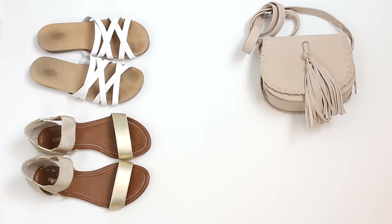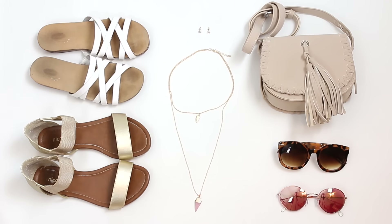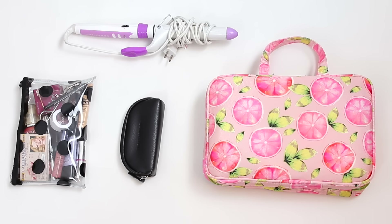Now onto shoes and accessories. I went with a bunch of neutral tones since I packed more colorful and patterned clothing, so I decided to keep everything simple — the accessories dainty and the bag neutral colored as well. Next we have the items that help us get ready.